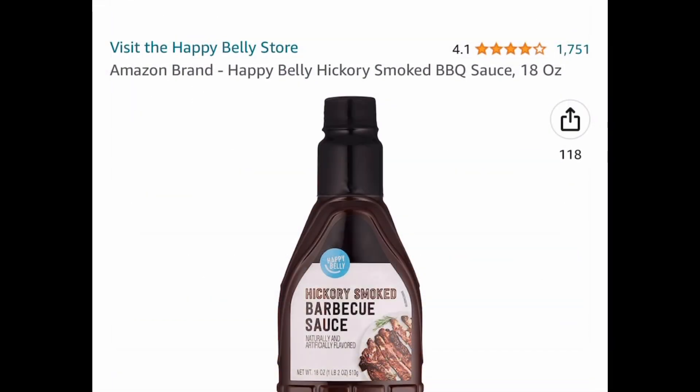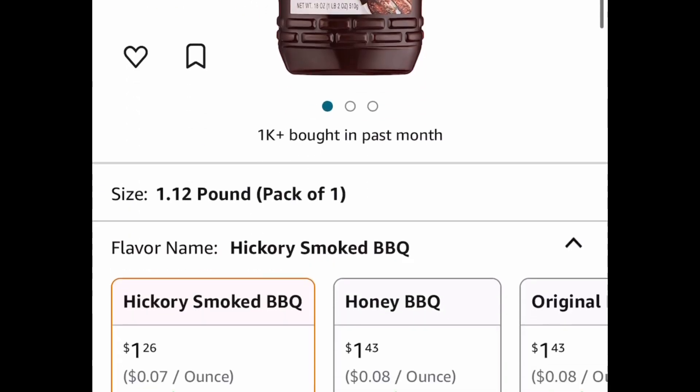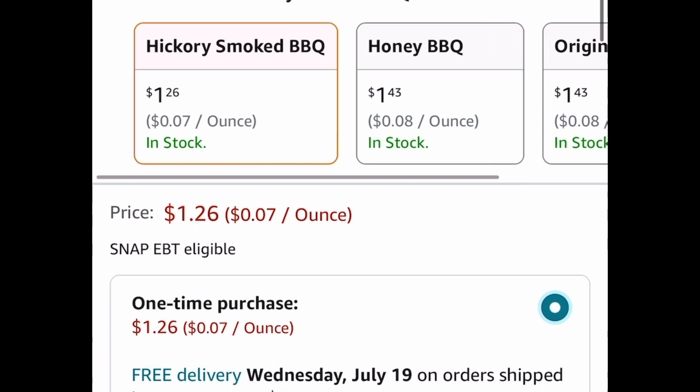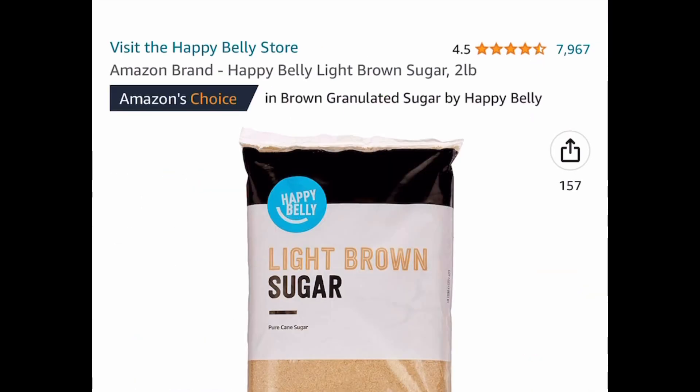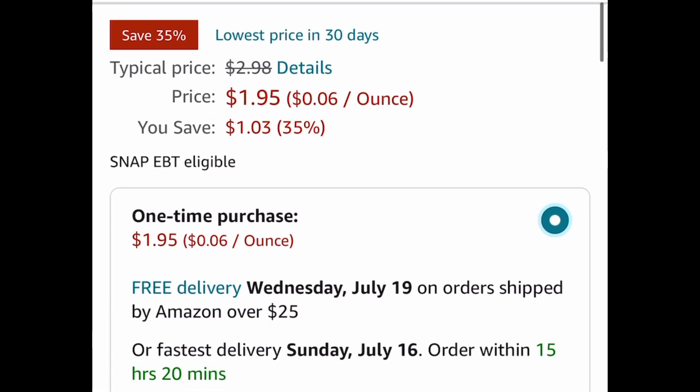Here we have Happy Belly Hickory Smoke BBQ Sauce — it's an 18-ounce and there are different flavors to choose from. You can get this as low as $1.26. And here we have Happy Belly Light Brown Sugar — it's a two-pound bag currently price dropped down to $1.95.